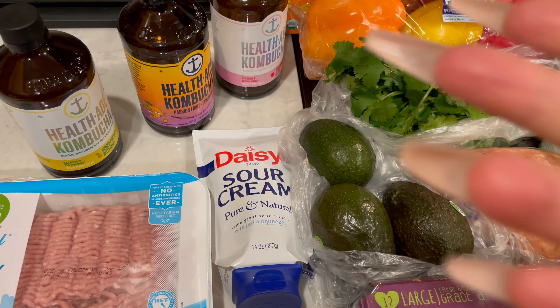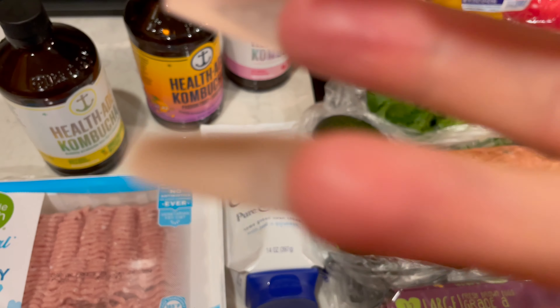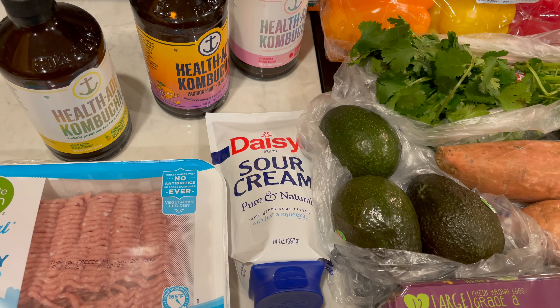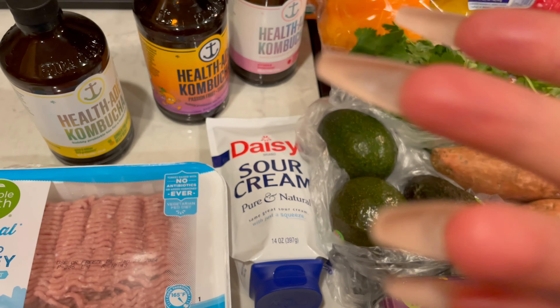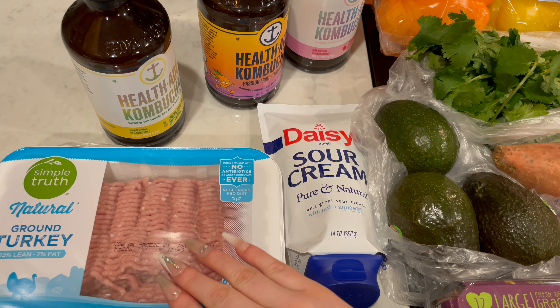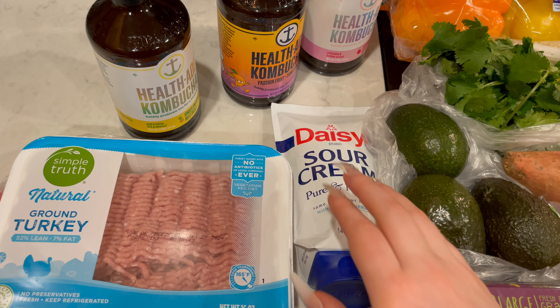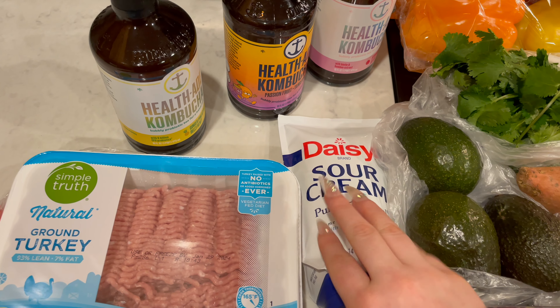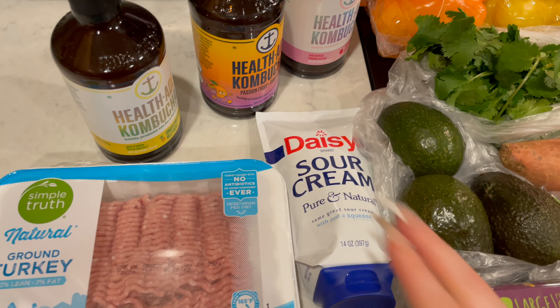Hi guys. Welcome back to Archie Loves Wenny ASMR. Subscribe before you close your eyes. For today's video, I have a weekly grocery haul to share with you. This week I went to Kroger for the groceries.